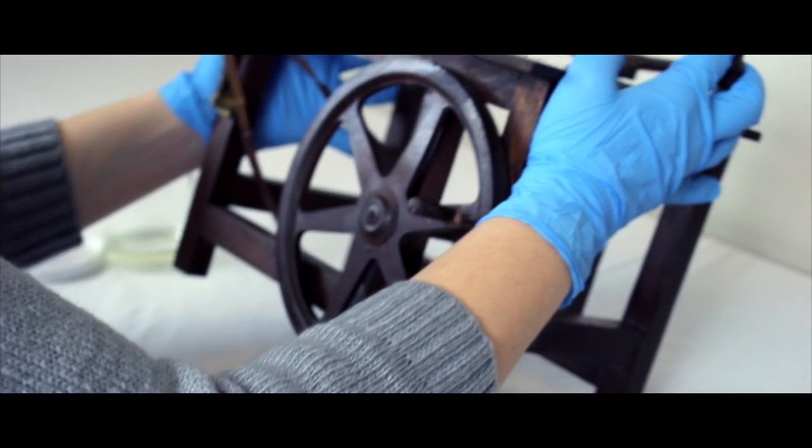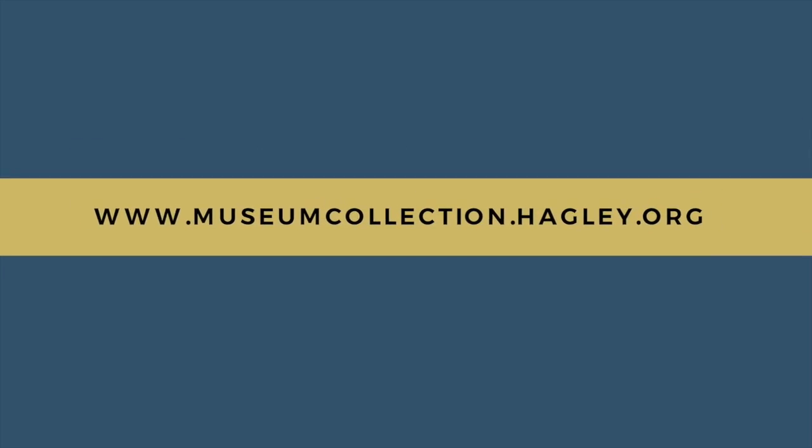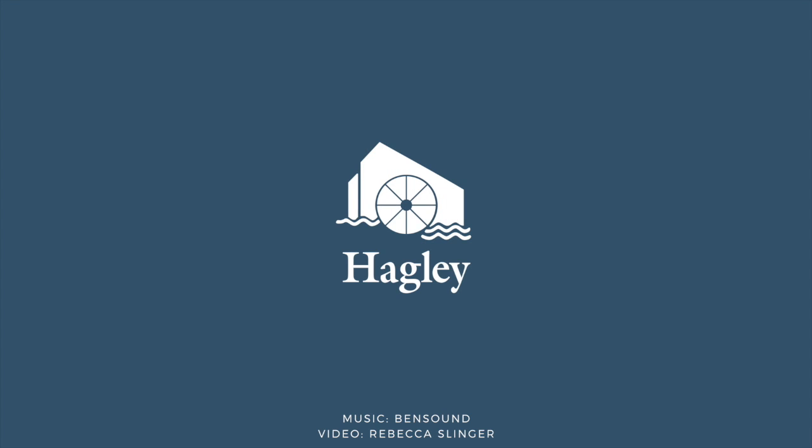From there, the objects are ready to go into a safe storage environment. Take a look at Hagley's online museum collection to see more patent models.